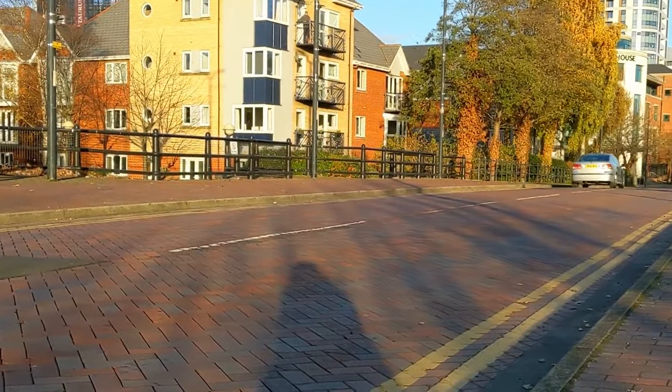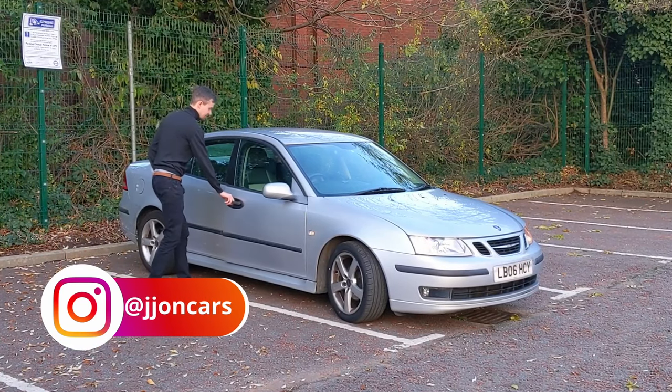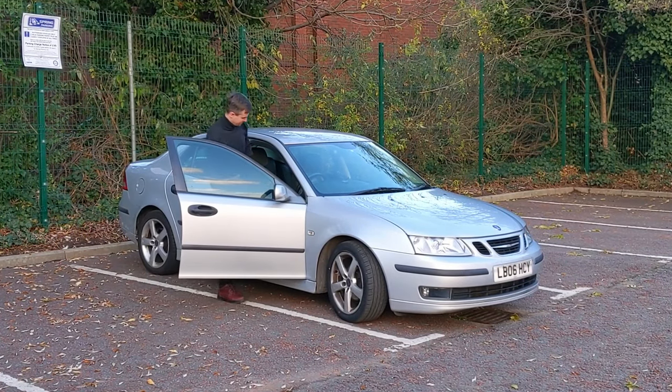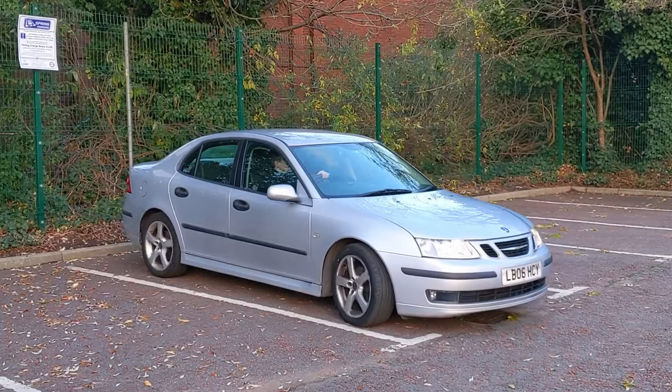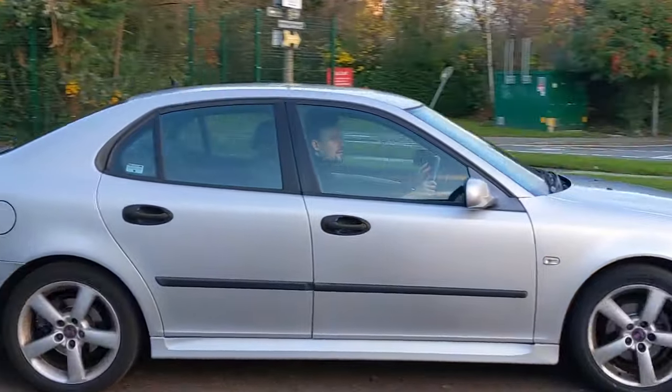This Saab 9-3 is the very last of the mid-sized compact saloons that Saab ever made, and they sold it for 10 years from 2002 up until 2012. I used to actually own one of these a few years back, a very similar car to this, so it's an absolute pleasure to get back behind the wheel of it.